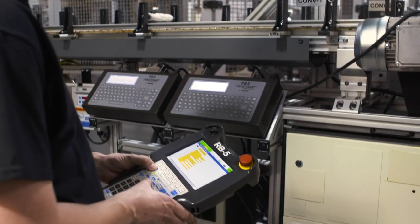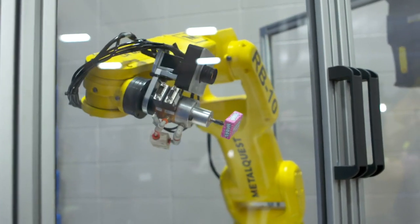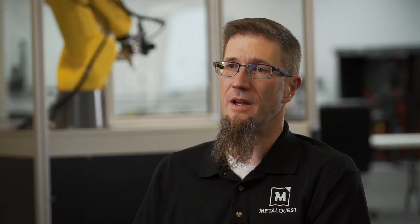We first introduced automation through an LR Mate robot. We brought that in and just started playing with it, literally playing with it, figuring out what it could do and how we could apply that technology. Then we identified the first application for it here in the shop, which was a butterfly valve disc — loading and unloading that disc.